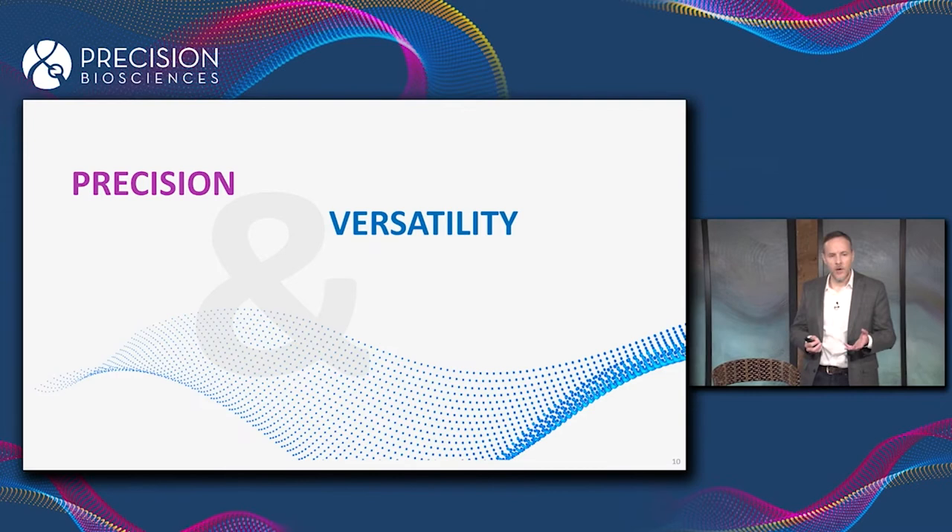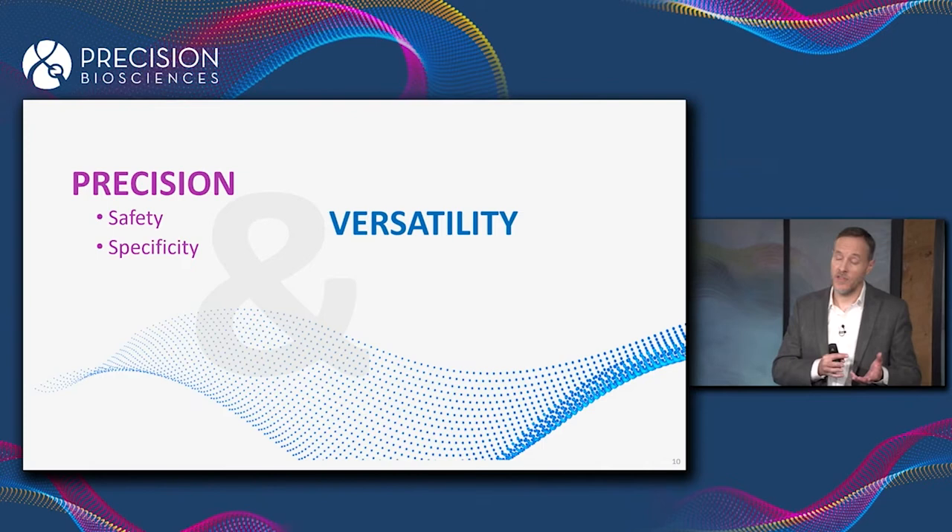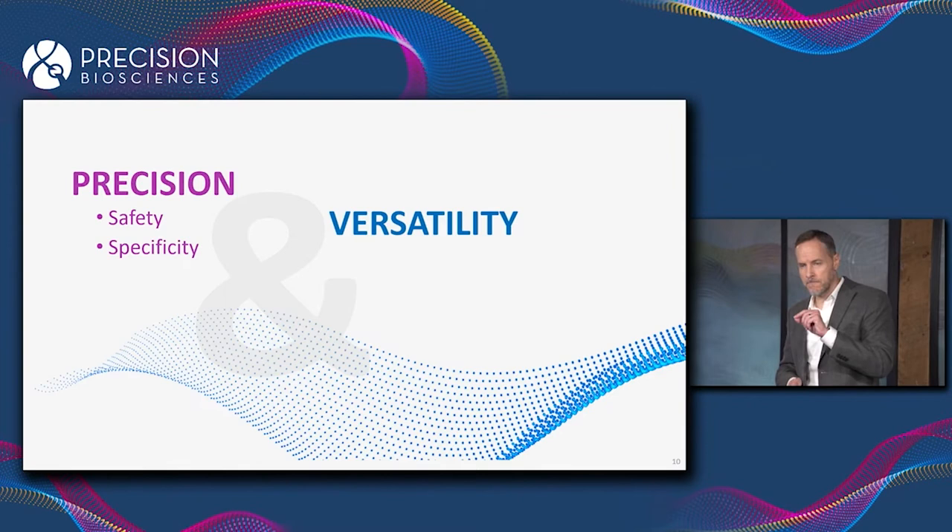A couple of themes you're going to see throughout the rest of the talk. One is precision, the other is versatility. Precision is about safety and specificity — the avoidance of off-target gene editing — which obviously is very important for any editing-based therapy.